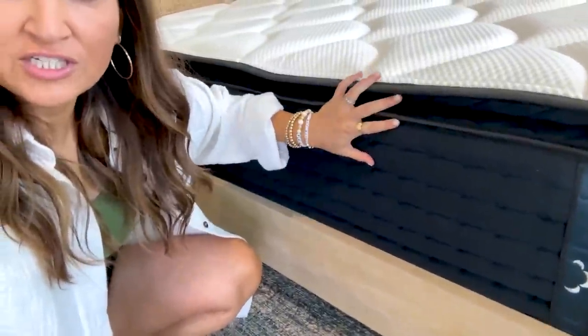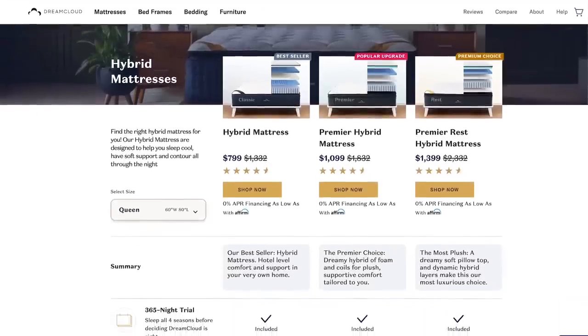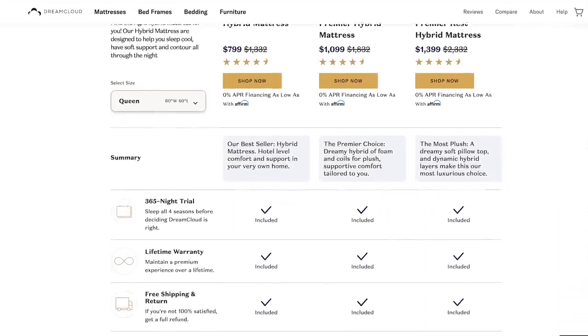We picked the DreamCloud mattresses for downstairs. They are 14 inches thick and have seven layers built into them, so I feel like all sleepers are going to love them because they're really comfortable. They also use really high quality materials, things like cashmere, which is super cool. They do an innovative sleep science so that everything is built for airflow and breathability, which in Texas is really important at the lake house. DreamCloud also had really competitive pricing and a 365-day money back guarantee, so I knew I could try it. And if I didn't like it I could always send it back — but it's not going back because it's amazing.